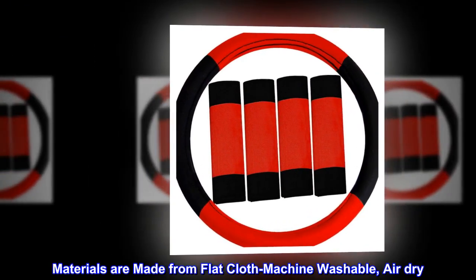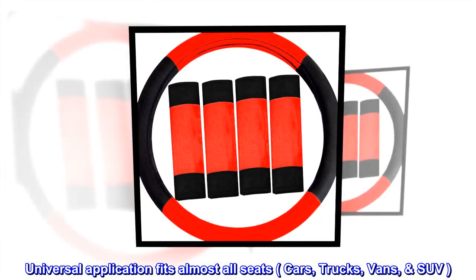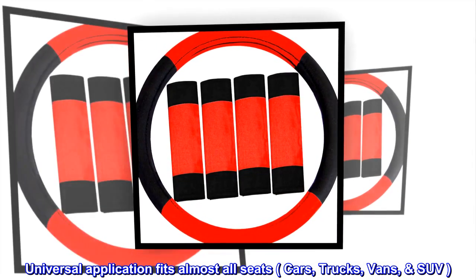Materials are made from flat cloth, machine washable, air dry. Universal application fits almost all seats — cars, trucks, vans, SUV.